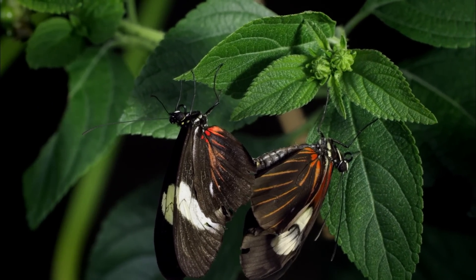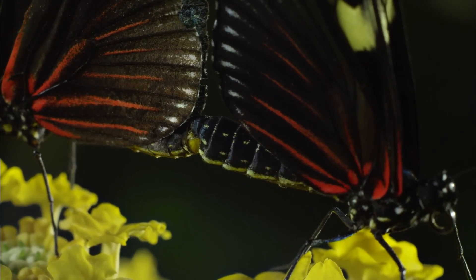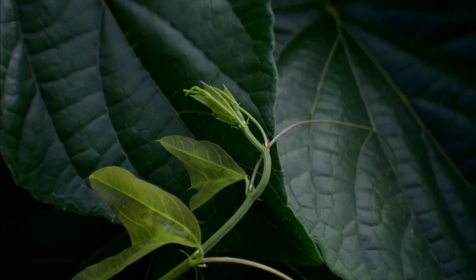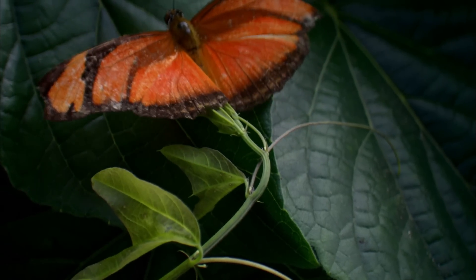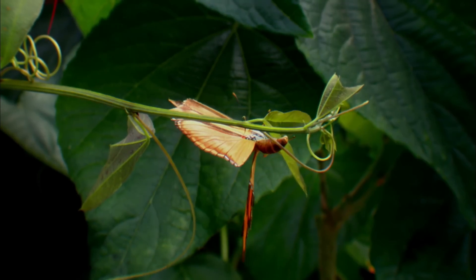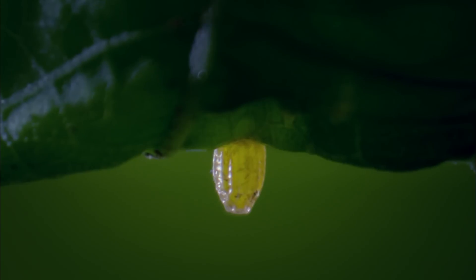Once a male and female have found one another, the male uses special claspers at the end of his abdomen to transfer his sperm to her. Once fertilized, the female Heliconius lays her eggs on the leaves of the passionflower plant.